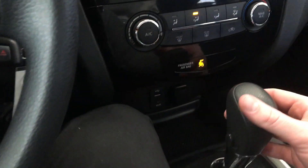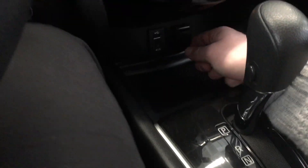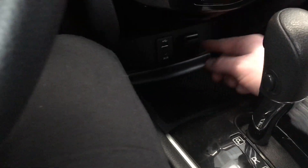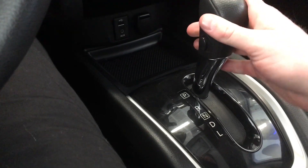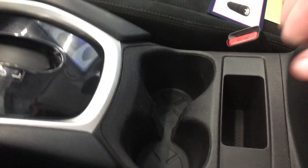Moving over to the center console, you have a CD player up top, your climate controls, the ability to plug in aux and USB to charge your phone, and the old cigarette lighter charging port if you need it. Really nice console shifter — very comfortable, black leather wrapped — two cupholders in the center, and some extra cargo space with two levels that goes down deeper as well.